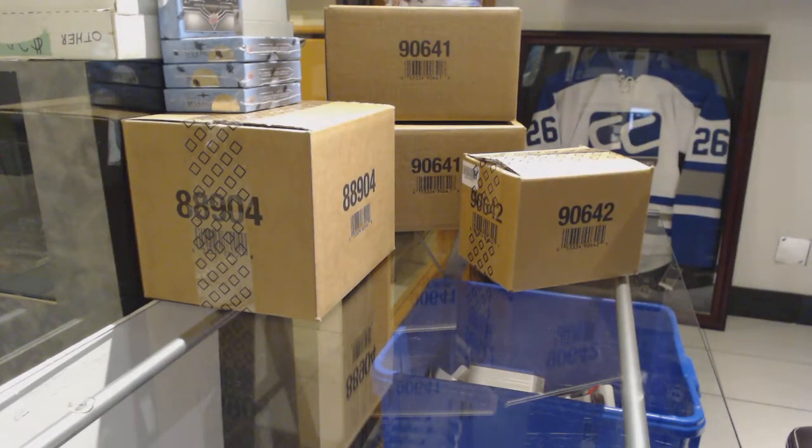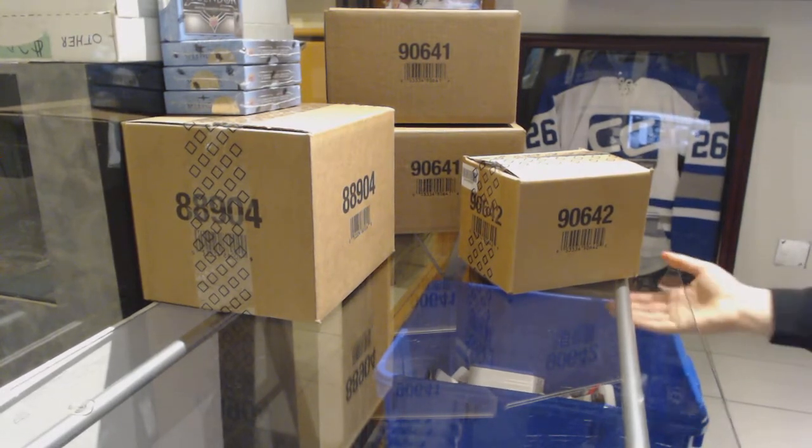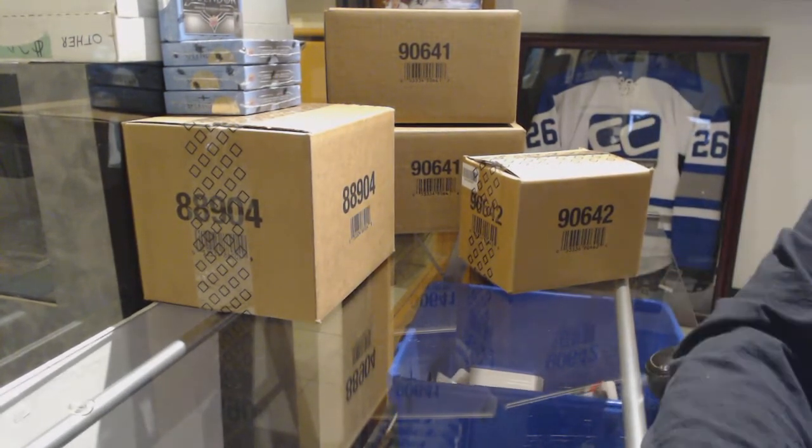Starting off CNC group break 93-22, we've got the 10 box case break of 1819 SP Game Used.